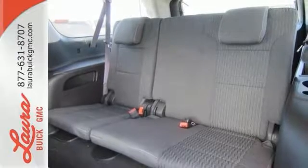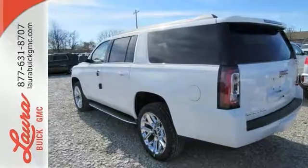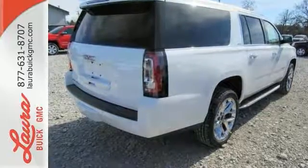the ability to accommodate everyone and their cargo. It also comes with tri-zone climate control and remote vehicle start for everyone's comfort. The best ability for your next vehicle is capability. Come get it in this Yukon XL.